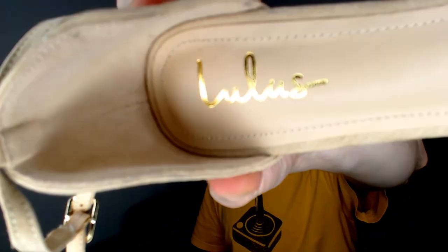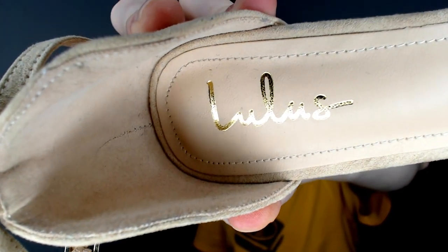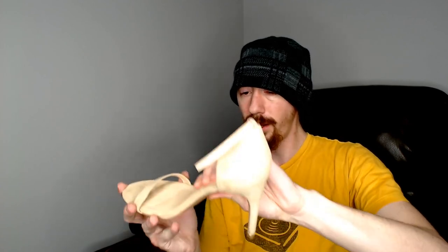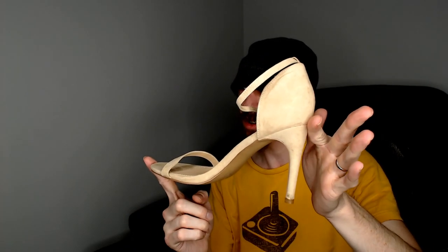Up next, we have a pair of Lulu's. I like I said, we shot all these but I didn't see a size or materials on these, so we did have to measure them. I don't remember what the measurements make them, but I think it was from heel to toe about ten and a half inches, so probably a nine or a ten.